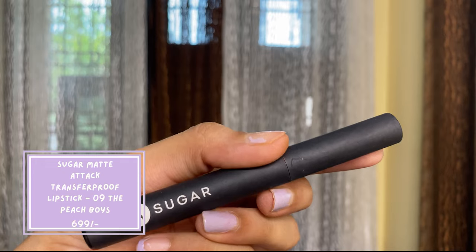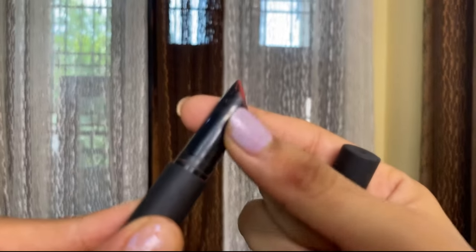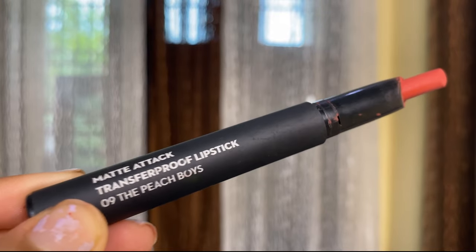Next is the Sugar Matte Attack Transproof Lipstick — more of a retractable crayon. It's in the shade 0, Peach Boyz. It is a very peachy, matte, non-transfer lipstick and very comfortable on your lips. Unlike the Swiss Beauty one, you don't need any lip balm underneath even if you have cracked lips, because this formula will make your lips look like they have fillers. The formula is super amazing.